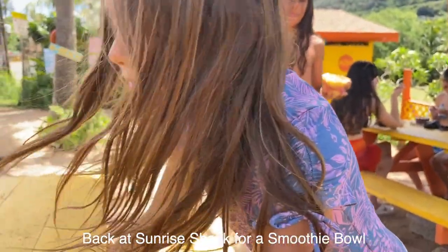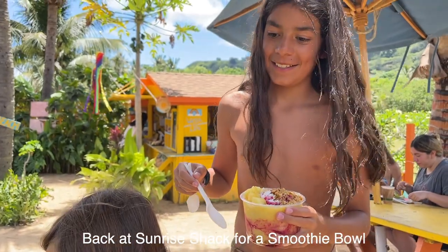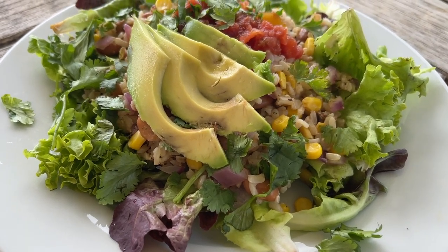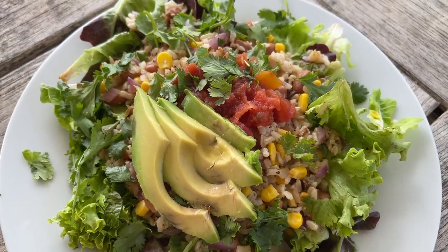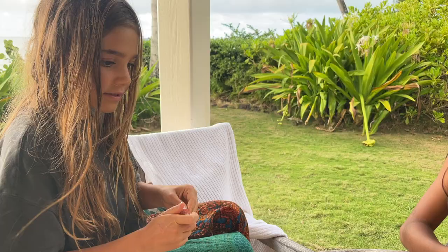Got another smoothie bowl — except all to myself! It's a good smoothie bowl. All right, so lunch today is a super simple burrito bowl: just some grilled onions, corn, rice, beans, salsa, on some greens with some avocado.